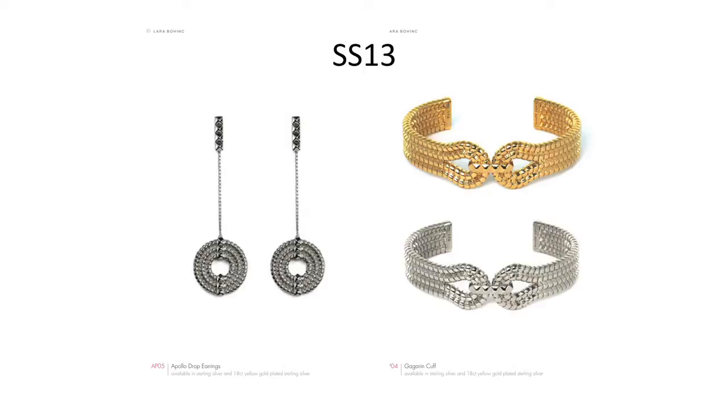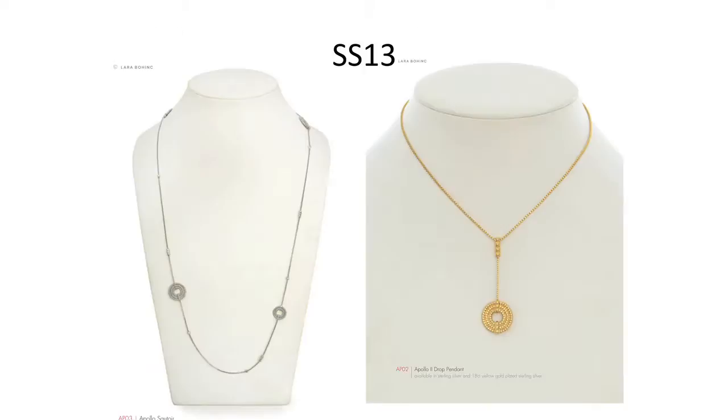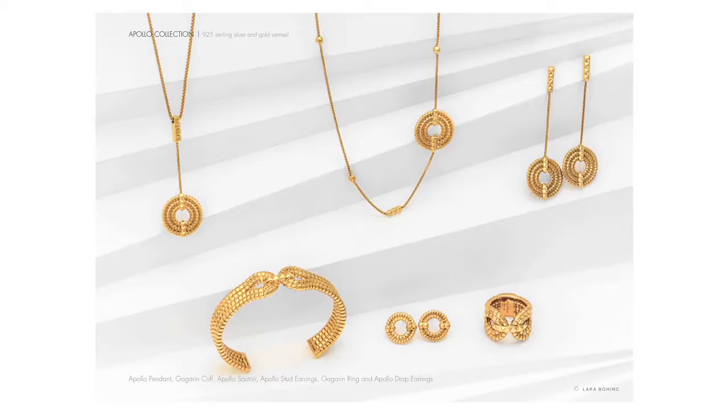The Apollo Collection is basically derived from the Eclipse Collection — I call it a merchandising collection. It came about in response to buyers asking for small items under £200 with the feel of Eclipse. You can't shrink Eclipse because the chain is big and heavy. So I took the Apollo pendant component, shrunk it down to two centimetres, made earrings, and used the same components for a little cuff. It's selling very well, and the little studs are best sellers in these recession times.